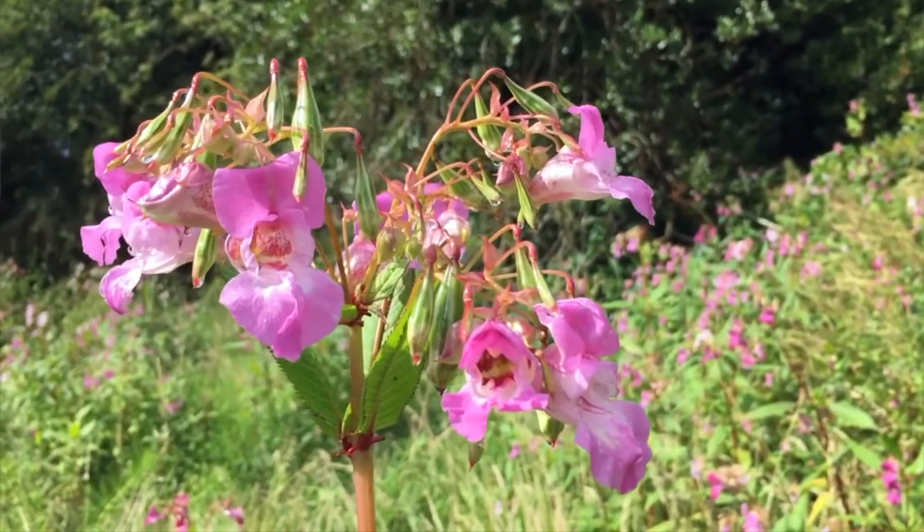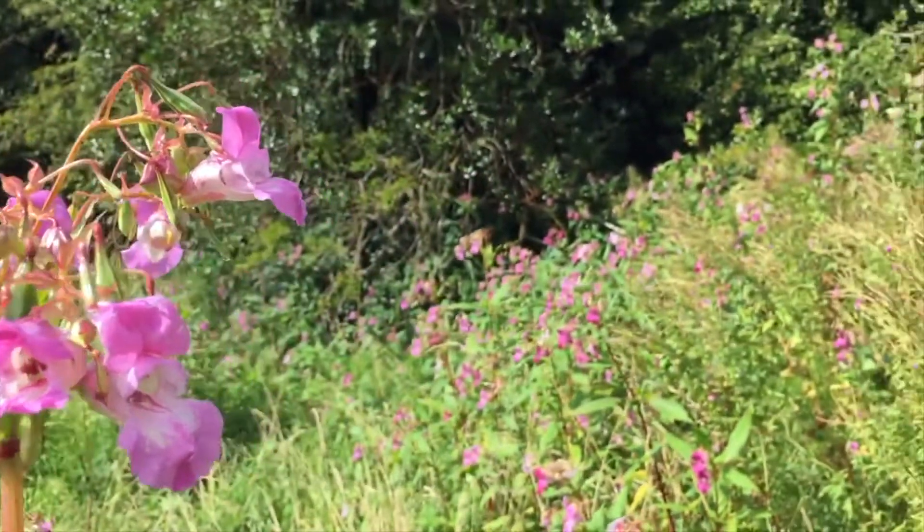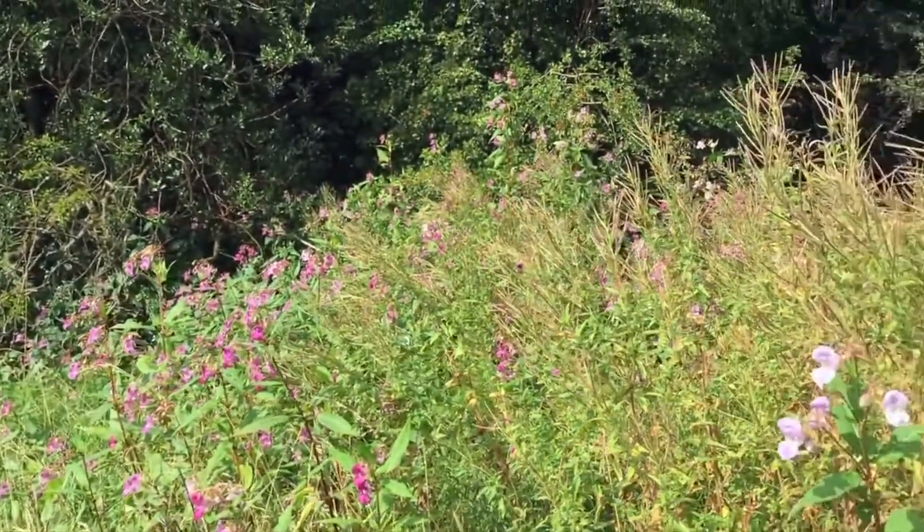Hi there, I thought we'd chat about some Himalayan balsam today and its uses in the kitchen. It's an incredibly invasive species, brought here in 1839 from the Himalayas, where the seeds in the seed pods are used traditionally to make curries.